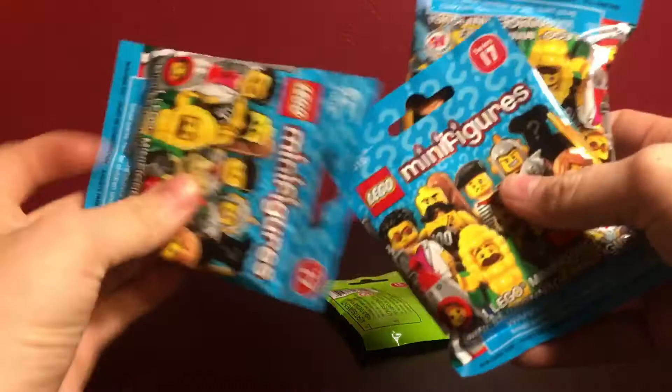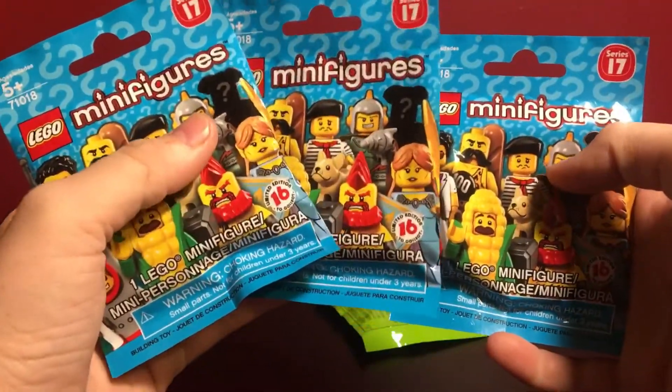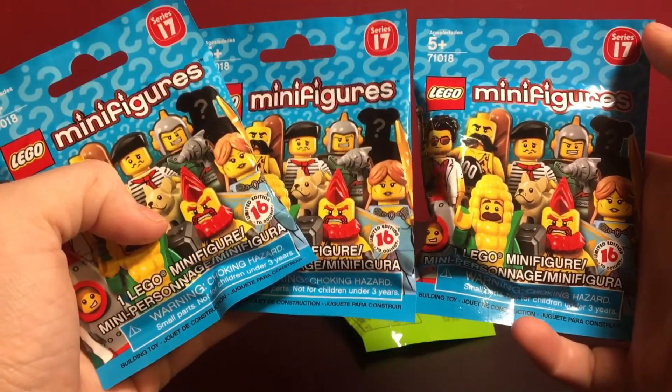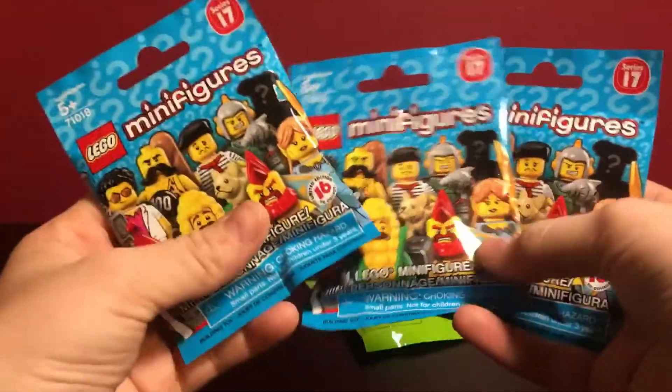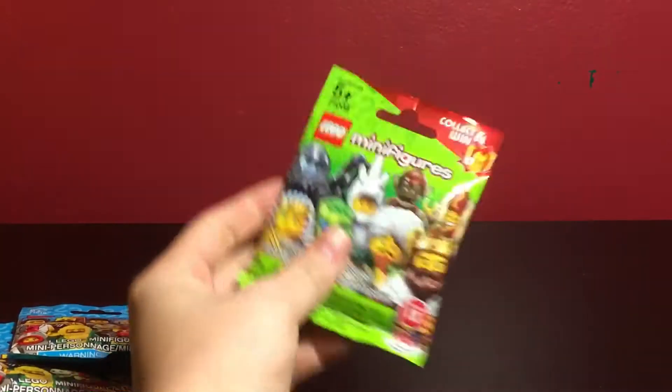Starting with Series 17, I got two corncob guys and a rocket boy. I really didn't have much time to feel up the packs, and so those are the two easiest to find in Series 17.